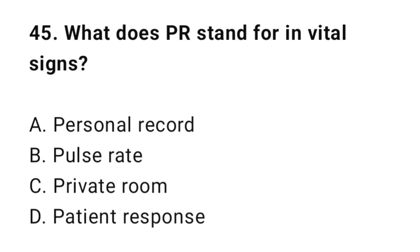Question 45: What does PR stand for in vital signs? The correct answer is B: Pulse rate.